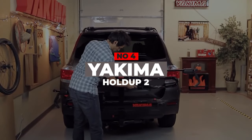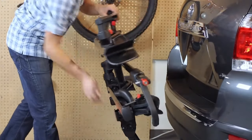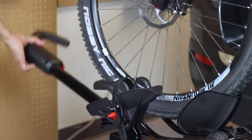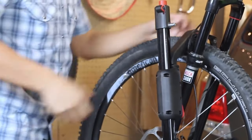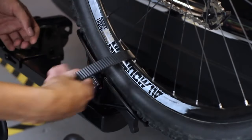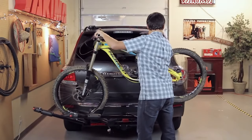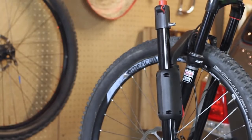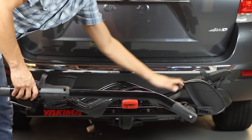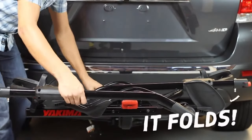Number 4: Yakima Holdup 2. This lightweight entry from Yakima is the easiest way to load bikes. A huge front wheel cradle pairs with a ratcheting security hook, while a smaller cradle for the rear tire locks down the other end. The result is a rack that punches above its weight, providing the security you would expect from a much bigger, more overbuilt rack. When not in use, the rack is small and unassuming, folding flat against the vehicle.